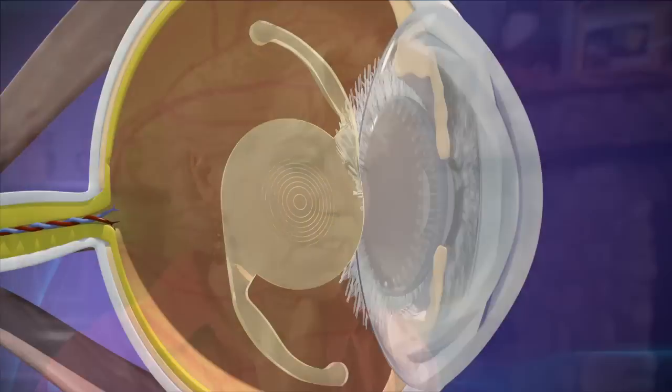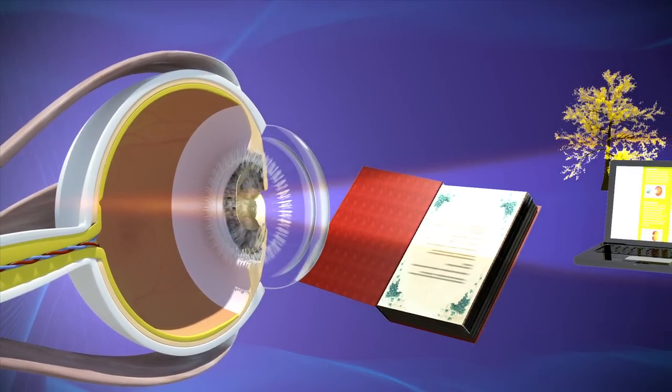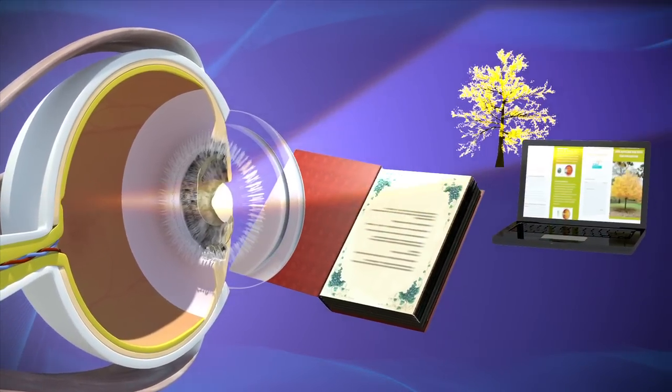Just like it sounds, a multifocal lens has multiple focal points, allowing light to correctly focus on the retina at multiple distances.